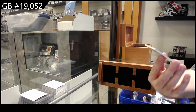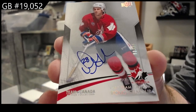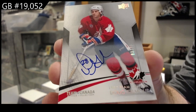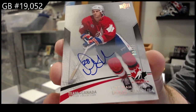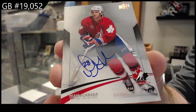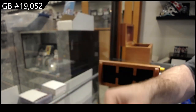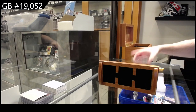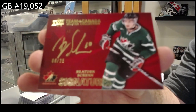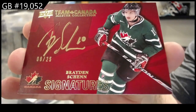We've got the 15, Doug Gilmore. Out of 15, Dougie Gilmore. This is one of the nicest boxes ever - I love these boxes. We've got a number to 25, signatures Braden Shen. Braden Shen out of 25.